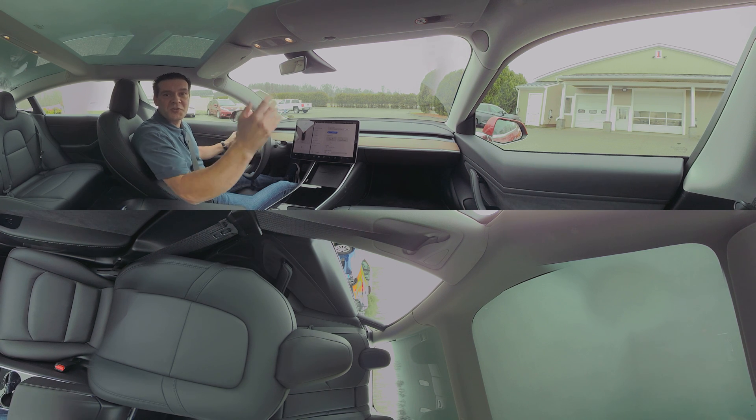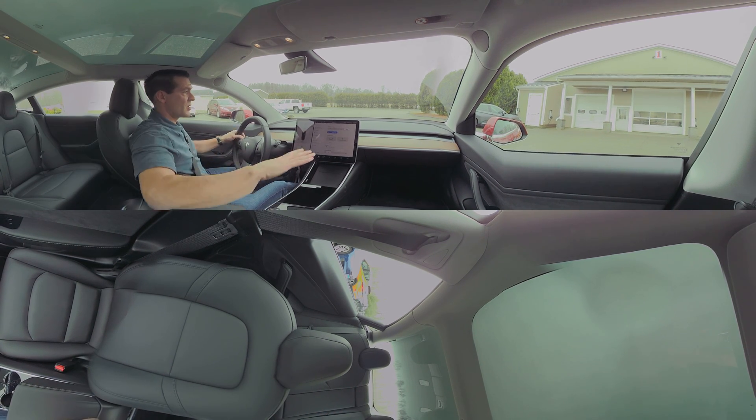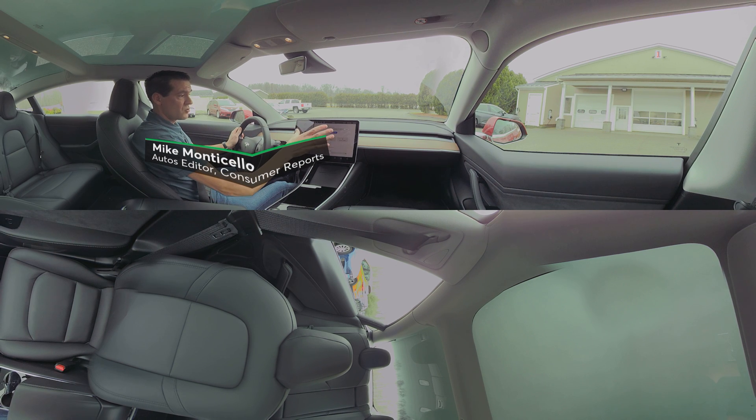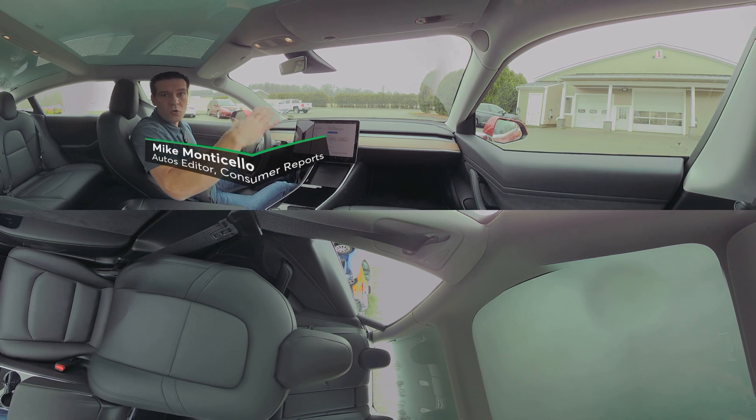Hi everybody, welcome to this 360 degree video lap of the Consumer Reports Auto Test Track. I'm Mike Monticello and today we're in our latest test car purchase, the Tesla Model 3. Now if you're new to 360 degree videos, they're really cool because on your device you can scroll all around. Check out the rear seat, check out the front view, check out the huge screen here, check out the materials in the car. You can see everything and I'll of course point out a lot of these things as we're doing this video.